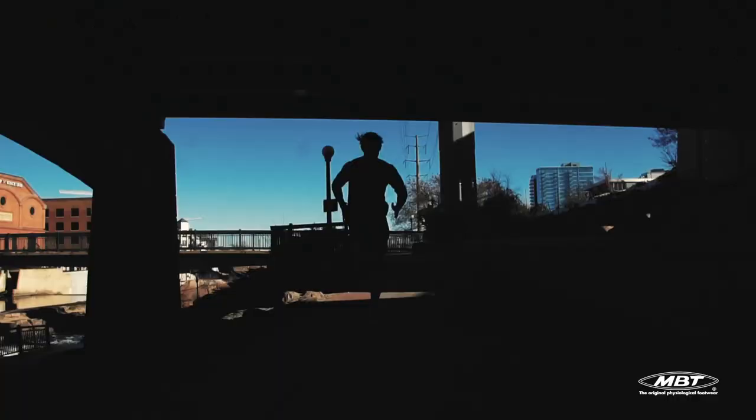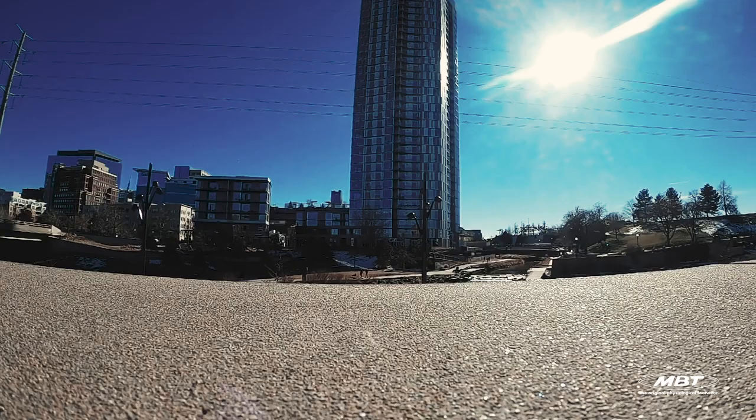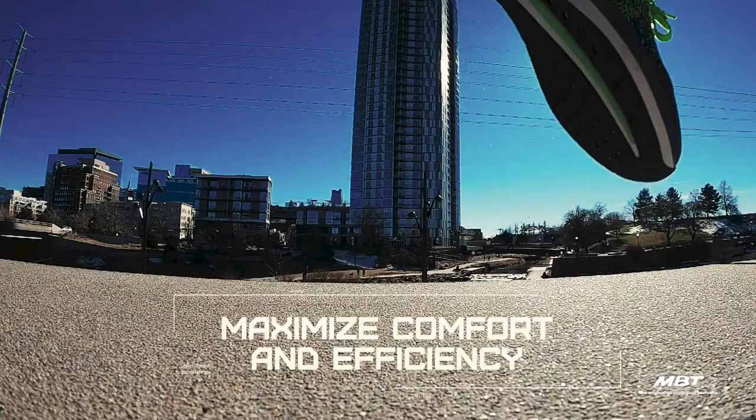The insole reduces the amount of stress on the body, absorbs impact and dissipates shock, before giving way in the gait cycle to pivot and propel. With its mid-foot curvature, it compels an active rolling movement upon every step.